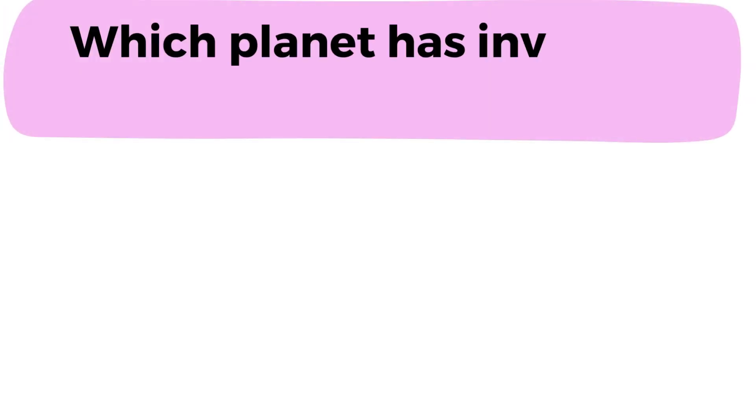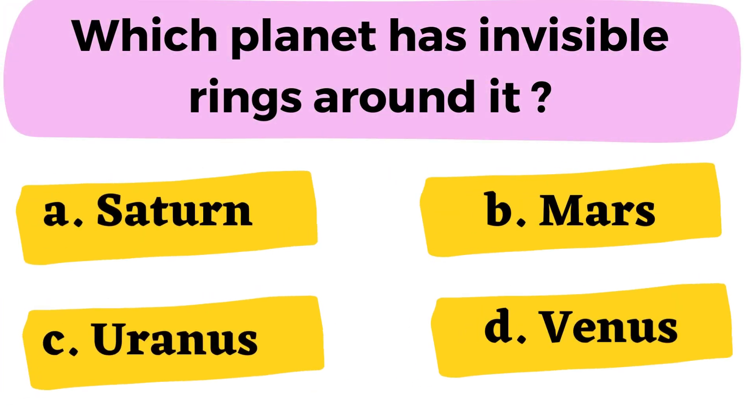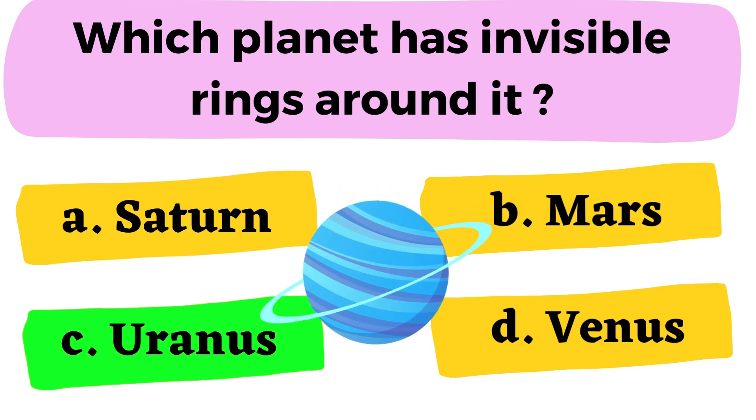Question number 11: Which planet has invisible rings around it? A. Saturn B. Mars C. Uranus D. Venus. The correct answer is option C. Uranus.